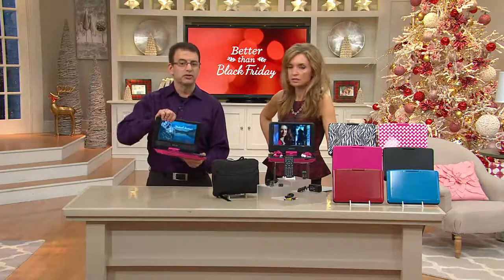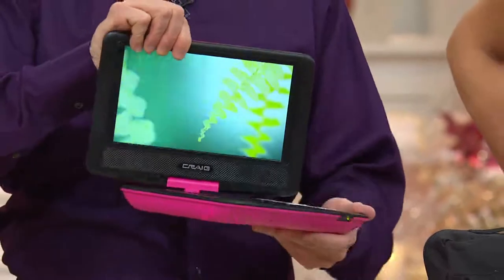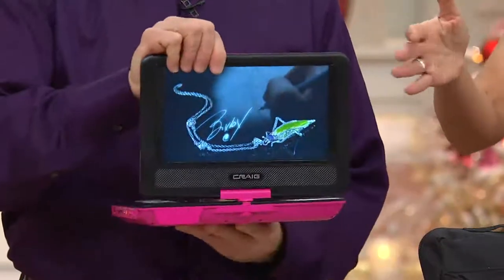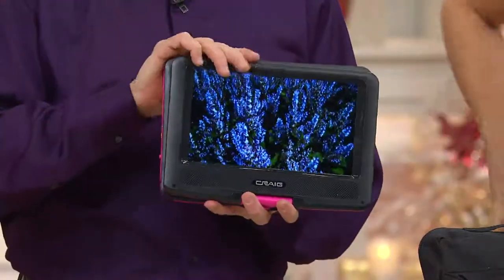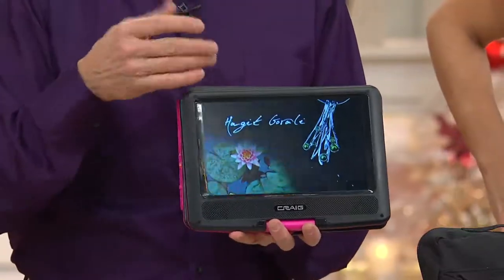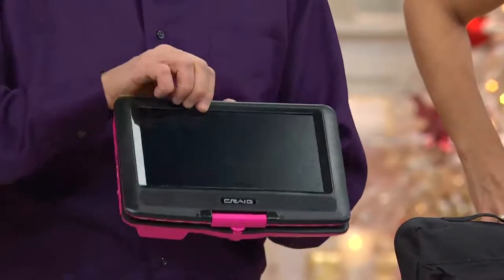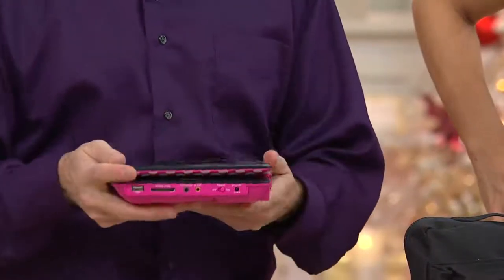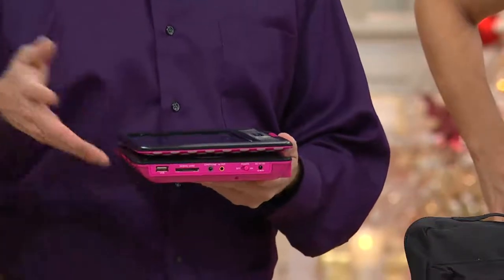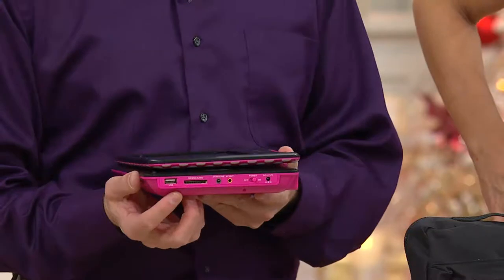The swivel screen enables you to angle this in any direction, so if more than one person is watching you can adjust for glare, or fold it up like a tablet and have it in your lap. It doesn't just work with the drawer — which is really easy, you pop it open to put the DVDs in. It also has a four-hour rechargeable battery — four hours even when it's not plugged in.